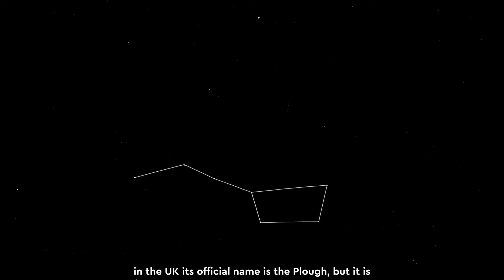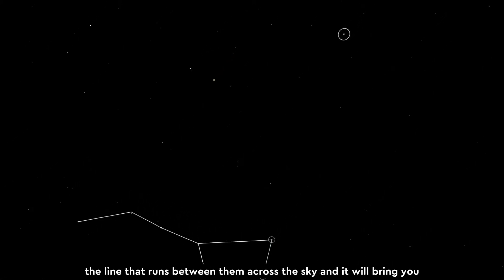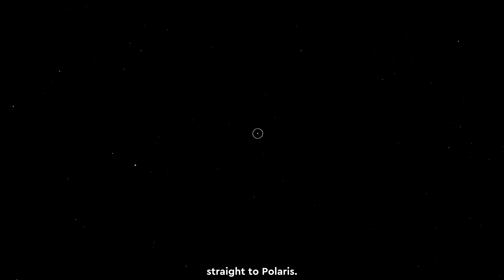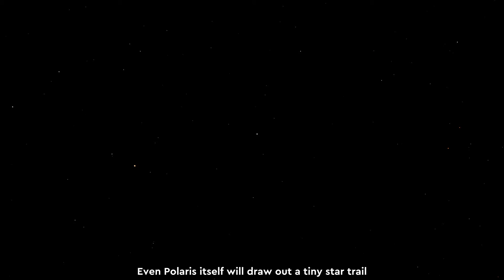To find this star, first look for a pattern of stars shaped like a saucepan. Here in the UK, its official name is the Plough, but it is sometimes known as the Big Dipper. If you find the two stars on the opposite side of the saucepan to the handle — two stars called Dubhe and Merak — then you can extend the line that runs between them across the sky, and it will bring you straight to Polaris. Even Polaris itself will draw out a tiny star trail, because it is not exactly aligned with the celestial pole.